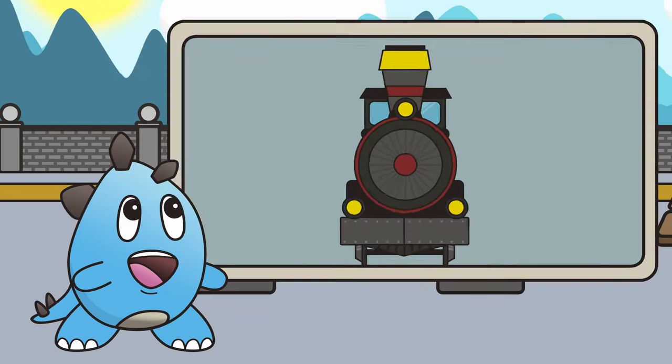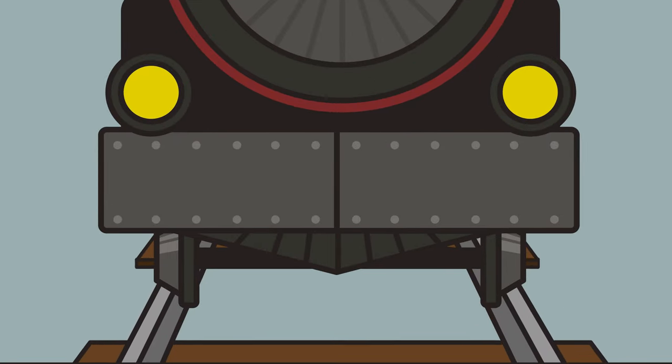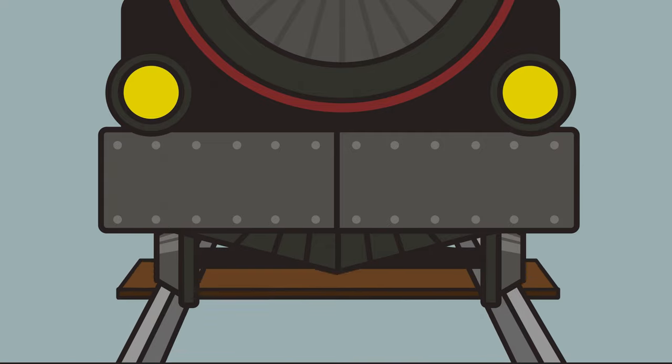Trains run on railroad tracks. The railroad track gives the train's wheels something to roll on so the ride is smooth and the train doesn't go off path.